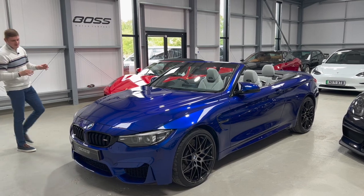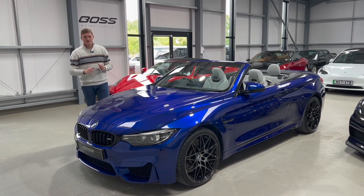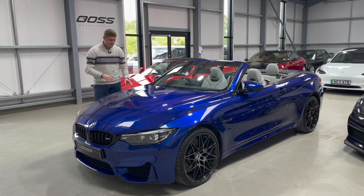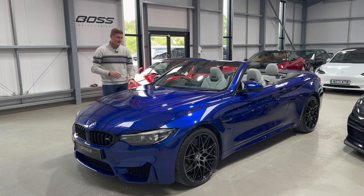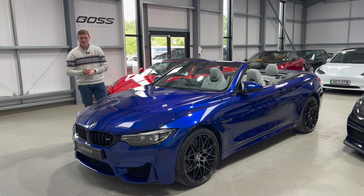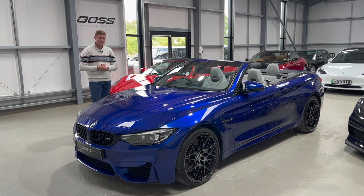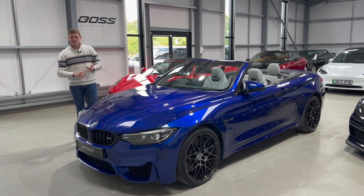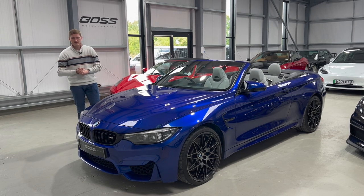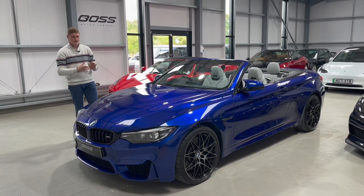Here we have a stunning 2019, 69-registration BMW M4 Competition Convertible, finished in beautiful San Marino Blue Metallic with the Silverstone Merino leather interior - in our opinion one of the best BMW M color combinations. It's got a host of lovely options which we'll talk about as we go around the car. It's had two owners from new, just over 17,000 miles, and a full BMW main dealer service history.